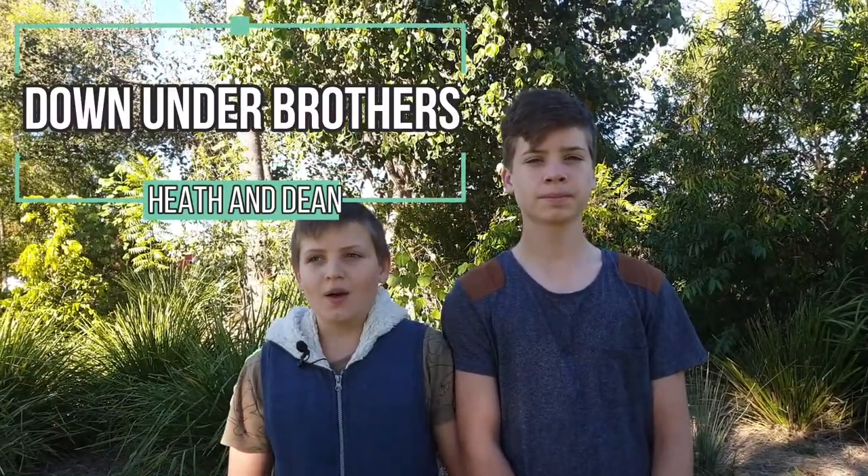Hey, I'm Dean and I'm Heath and we're the Down Under Brothers. Today we're at Dysart Homegrown. It is one of Dysart's best events of the year. We've got the markets and the Dysart Homegrown competition, which is an art competition and photography. We also get to vote in the Dysart Homegrown People's Choice part of the competition, where we can go and vote for our favourite pieces of art.